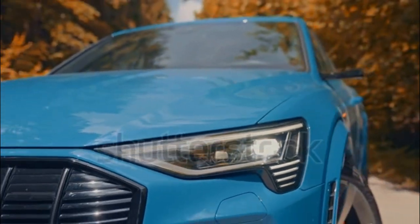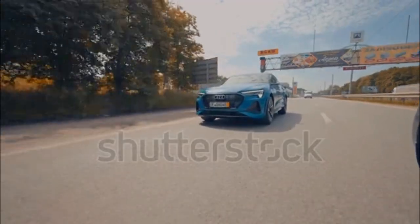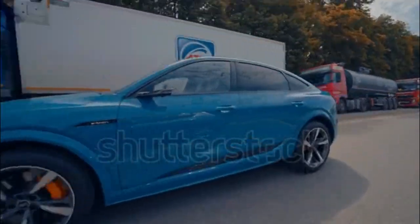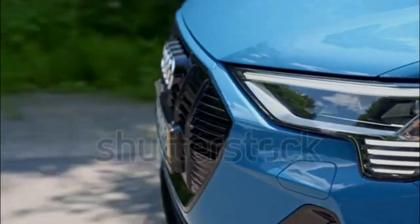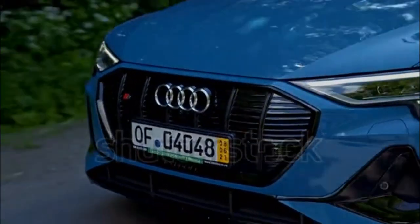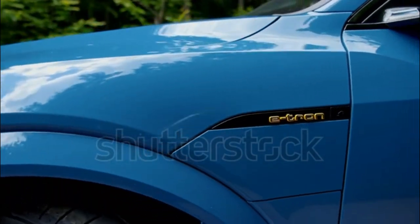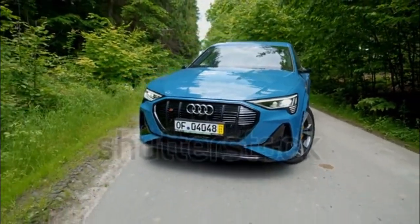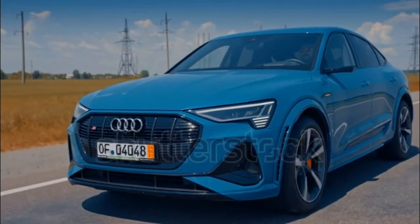Audi is building e-tron into its electric vehicle sub-brand, an effort that began with the eponymous e-tron SUV in 2019. For model year 2023, minor trim and feature changes are applied to the performance-oriented e-tron S. The e-tron is also available in a sleek sportback body style. Effects of ongoing supply chain constraints have hit Audi's 2023 lineup, and new e-tron models may not be available with all the features listed here.